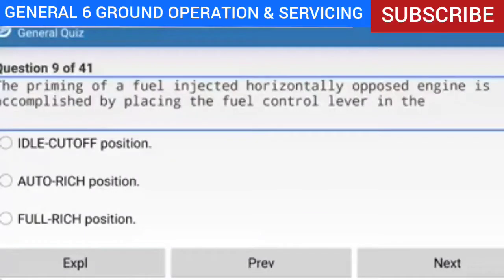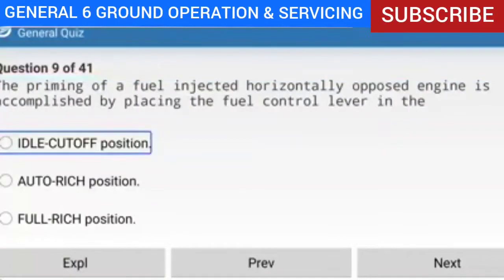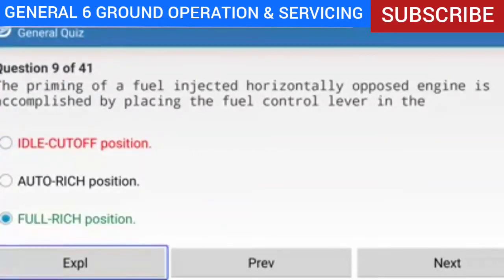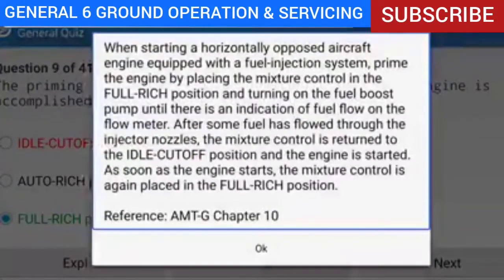Question 9 of 41: The priming of a fuel-injected horizontally opposed engine is accomplished by placing the fuel control lever in which position? Answer: Full rich position. Explanation: When starting a horizontally opposed engine with a fuel injection system, prime by placing the mixture control in full rich and turning on the fuel boost pump until fuel flow shows on the flow meter. After some fuel has flowed through the injector nozzles, the mixture control is returned to idle cutoff and the engine is started. Once started, the mixture control is again placed in full rich.